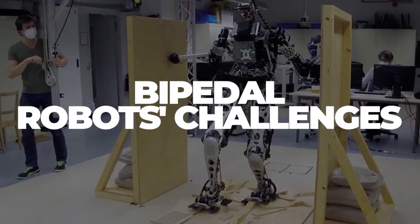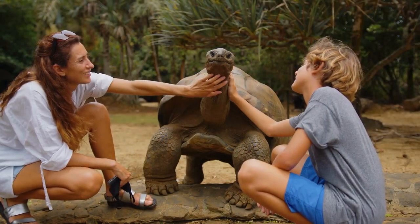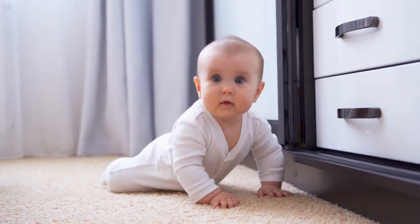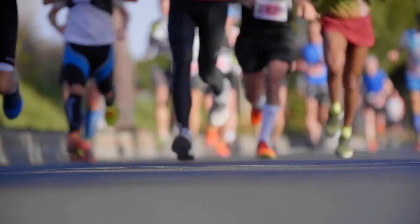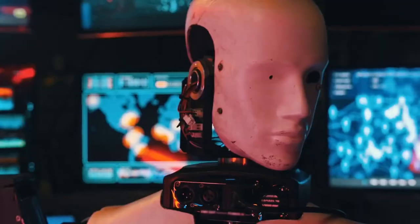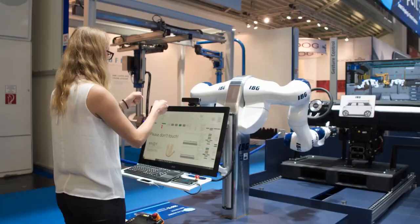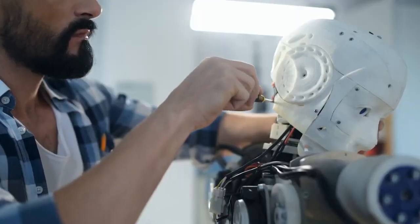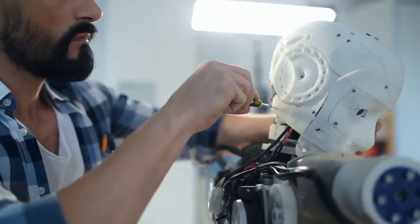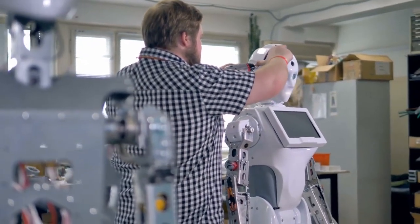Growth and learning occur simultaneously in both animals and humans. As your body and brain develop, you learn to crawl, stand, walk, run, leap, and participate in sports. However, it is impossible to grow robots, at least for the foreseeable future. Engineers in robotics begin with a fully formed robot, which is iteratively updated as they experiment with it, and must teach it all of the abilities it requires to efficiently use its body.